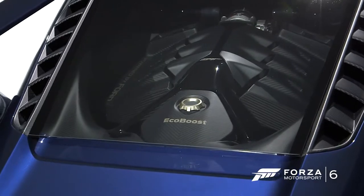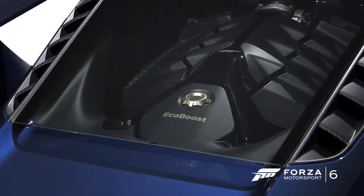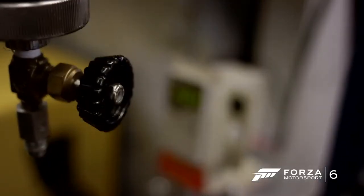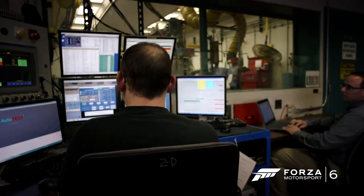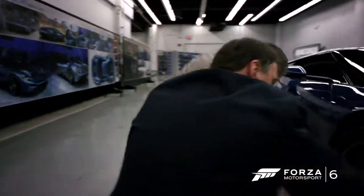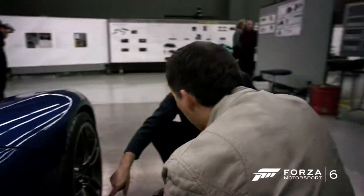We're targeting over 600 horsepower, so with this small compact V6 we really have extraordinary power density from this engine. Clearly performance is one of the most important drivers of this car, as much on the exterior as it is on the interior. The design reflects all the simplicity that gives that feeling of performance and lightness. When you look at the car, you can probably see it could only be made now.